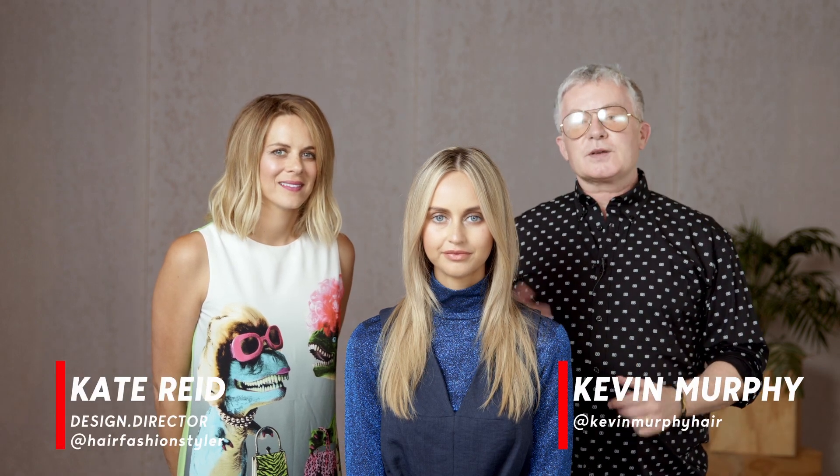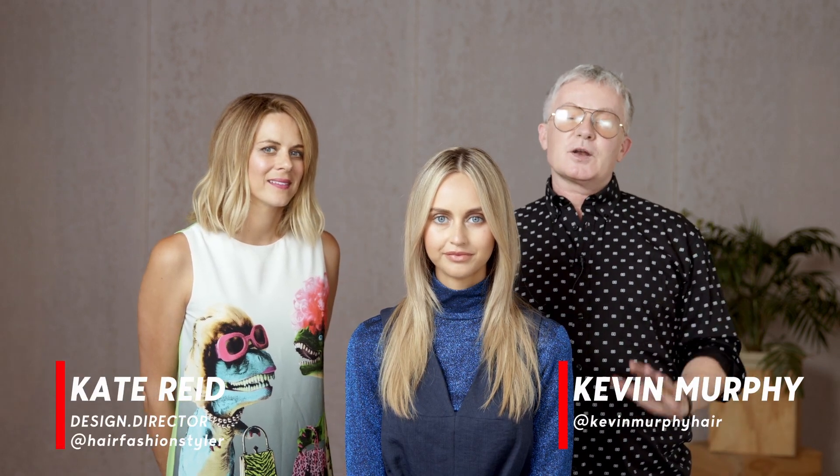Hi, Kevin Murphy here. I'm here with design director Kate Reid and we're going to talk about our latest product called PHD.